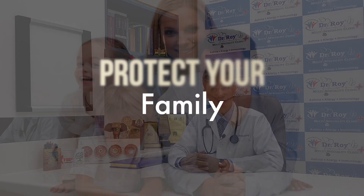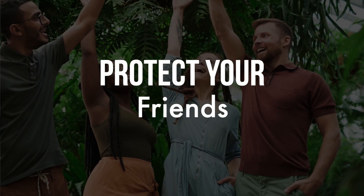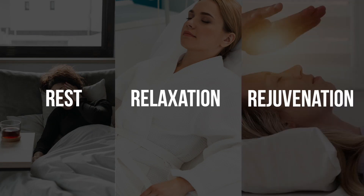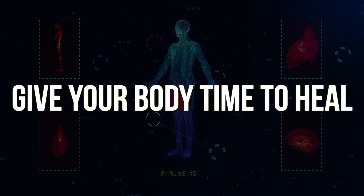This way you can protect your family, your friends, and your people at your workplace, and really take good care of yourself. The key still lies in RRR — and I am not talking about the blockbuster movie. I am talking about rest, relaxation, and rejuvenation — giving your body time to heal.